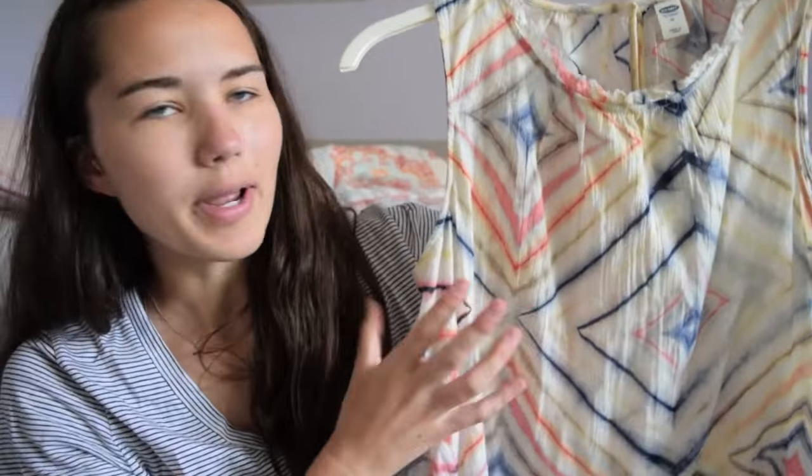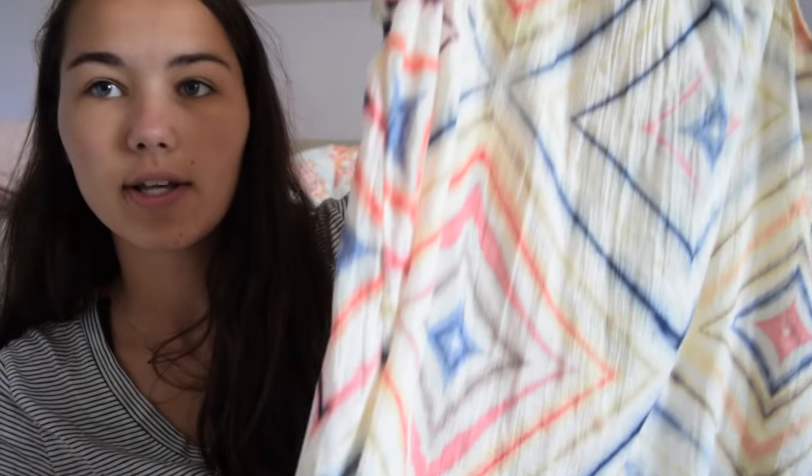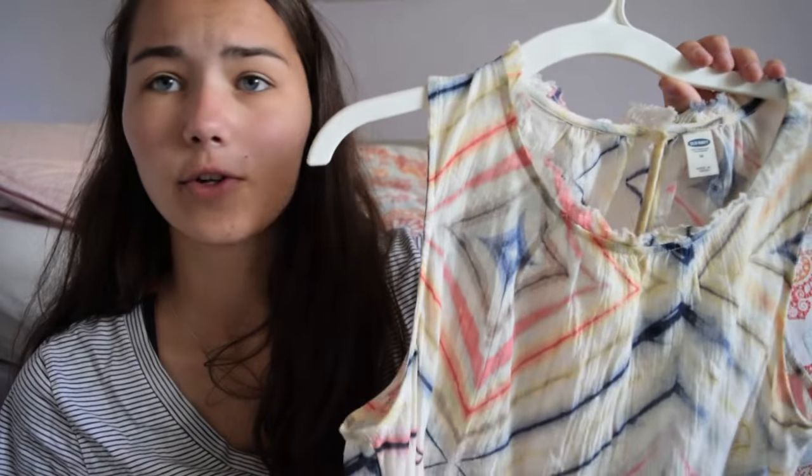Then I have this top and actually my mom bought this, but then she gave it to me because it didn't fit her right. It's just another plain flowy tank top with this cool triangular diamond type of pattern on it. It has fraying on the neck and the edges, and it's really cute. I think she got this on sale for like $4, which is crazy.